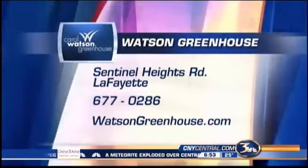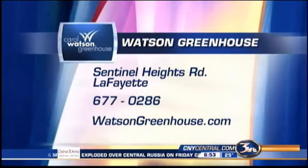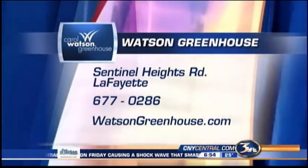Carol, thanks for the ideas and for brightening up our Saturday morning. Carol's greenhouse is down in Lafayette — you're welcome to visit. There's our website for more ideas as well. We'll be right back.